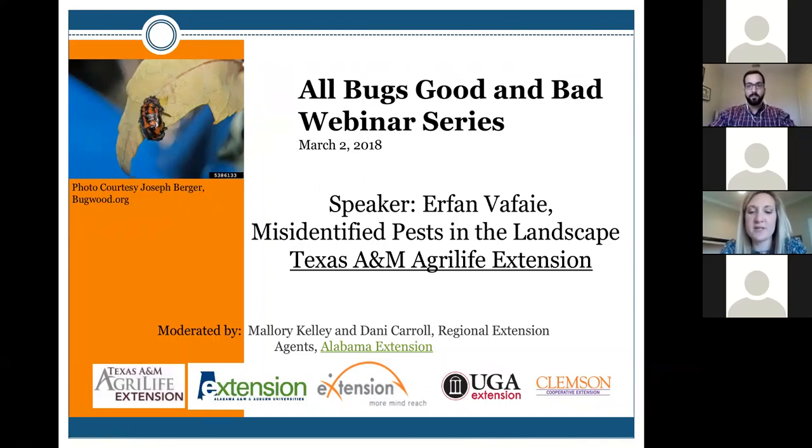Thanks again for everybody joining us. We have today Irfan Vafawi, who is an Extension Program Specialist for Texas A&M AgriLife Extension in Overton. His main focus is on integrated pest management of insects in the greenhouse and nursery production. His main area of research includes management of aphids, whiteflies, thrips, and the invasive crape myrtle bark scale.